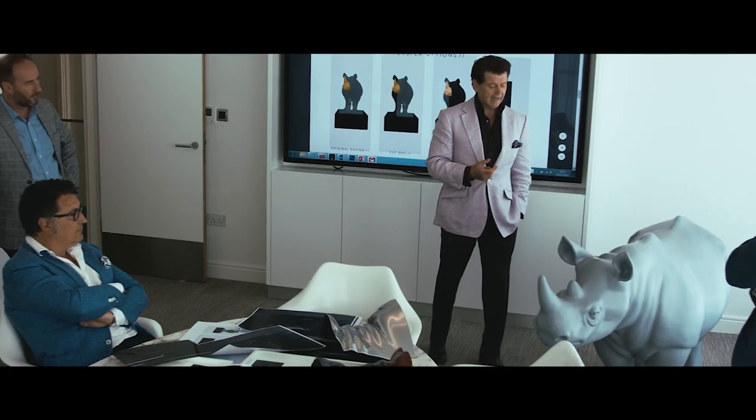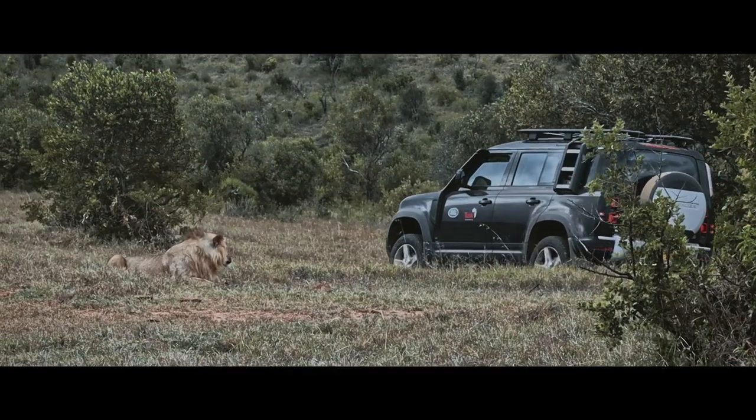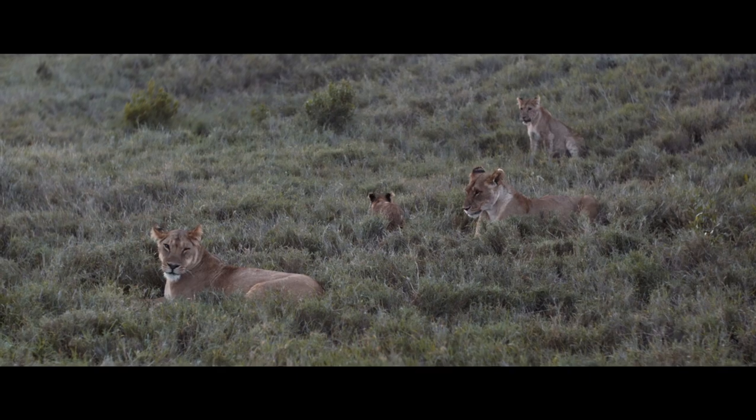It follows on from the highly successful Rhino Trail in 2018, with this year focusing on the plight of the lion, the king of beasts. The African lion population has halved over the past 25 years, and now numbers less than 23,000.